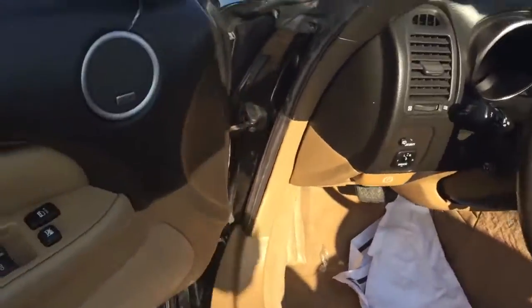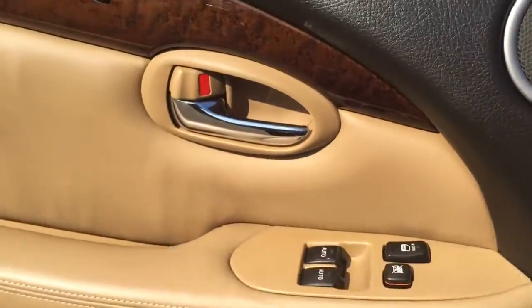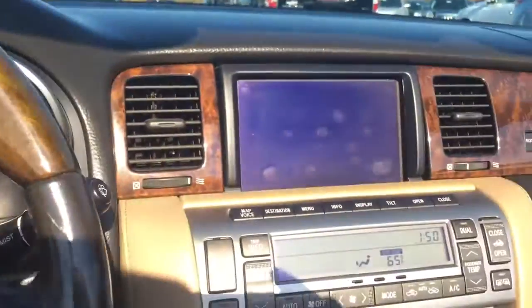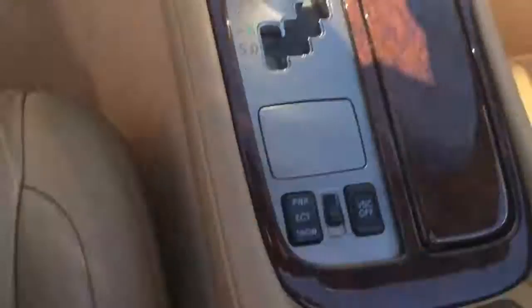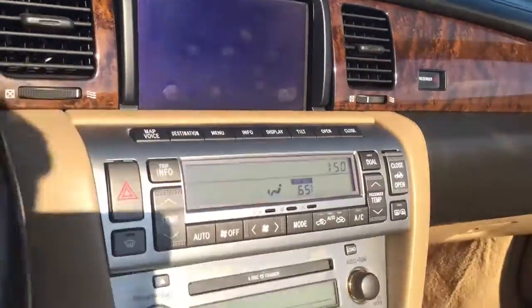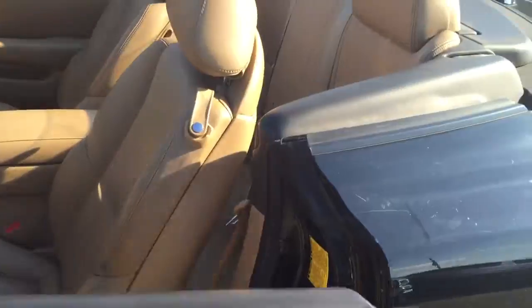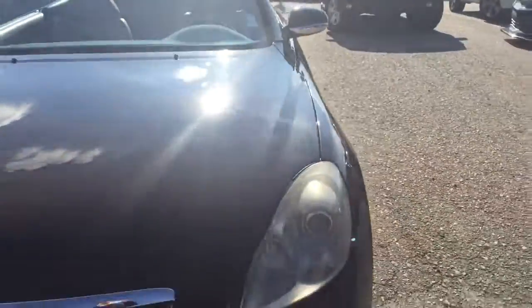It's got the Mark Levinson audio system, power windows, two memory seats, 102,000 miles, touch screen infotainment system, six-disc CD changer, heated seats — a lot of cool things. A little nice storage place, good tan interior, just a beautiful car.